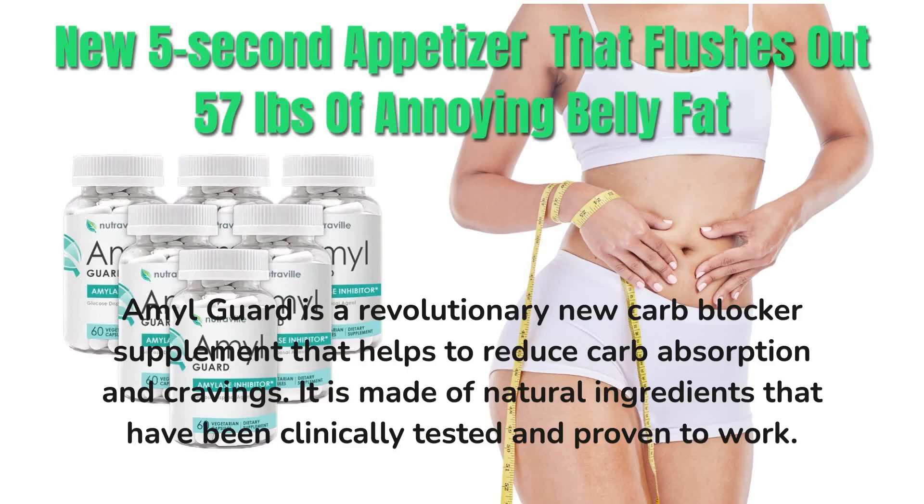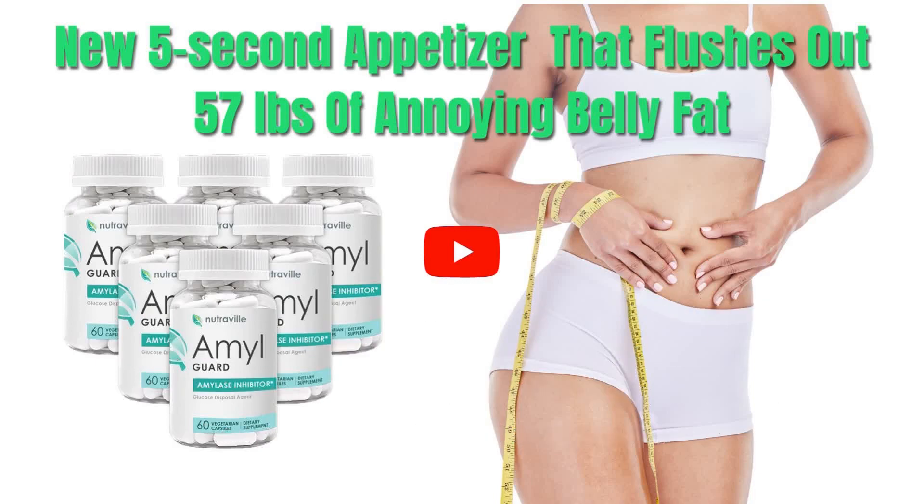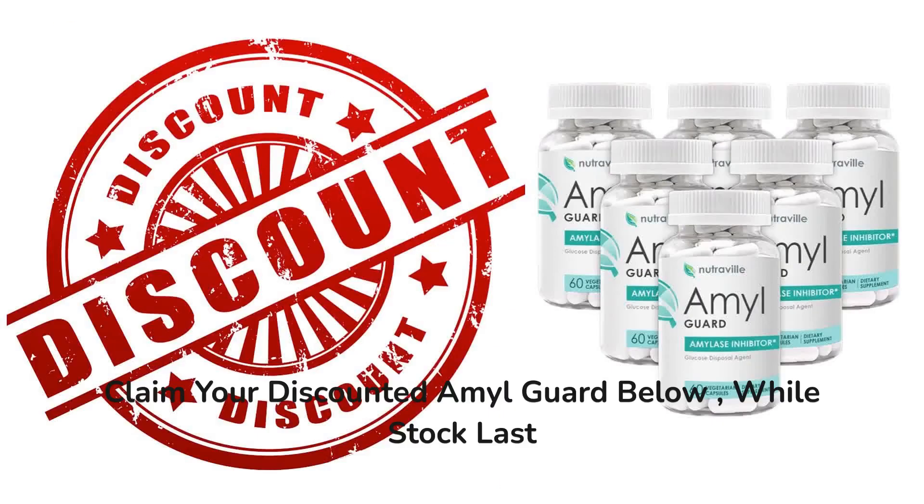AmalGuard is a revolutionary new carb blocker supplement that helps to reduce carb absorption and cravings. It is made of natural ingredients that have been clinically tested and proven to work. Claim your discounted AmalGuard below, while stock lasts.